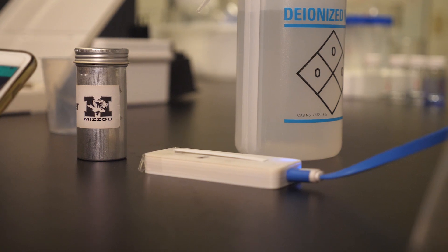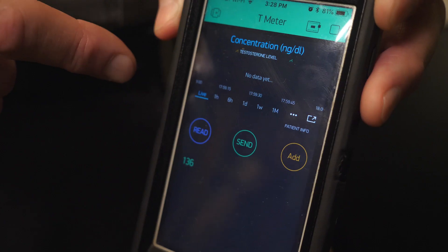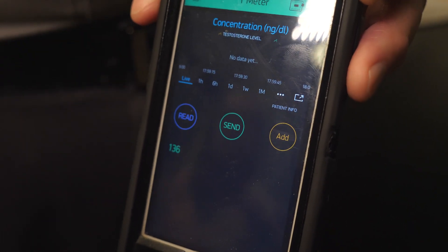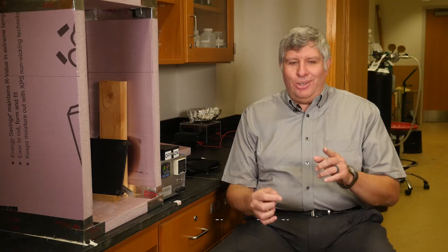Think of it like a glucose meter used by people with diabetes. But instead of sugar, this mobile device will measure testosterone levels in a patient's blood. You make a small pinch in your finger, have a small drop of blood, sweat the sensor, incubate for one or two minutes, wash it in tap water, put it in the reading unit, and push a button on your phone.